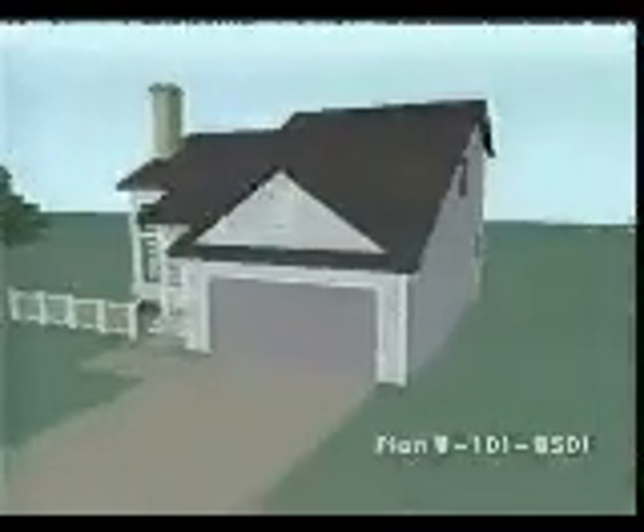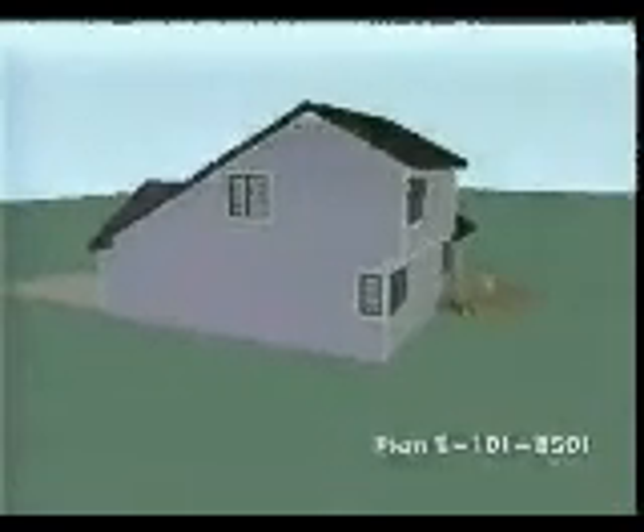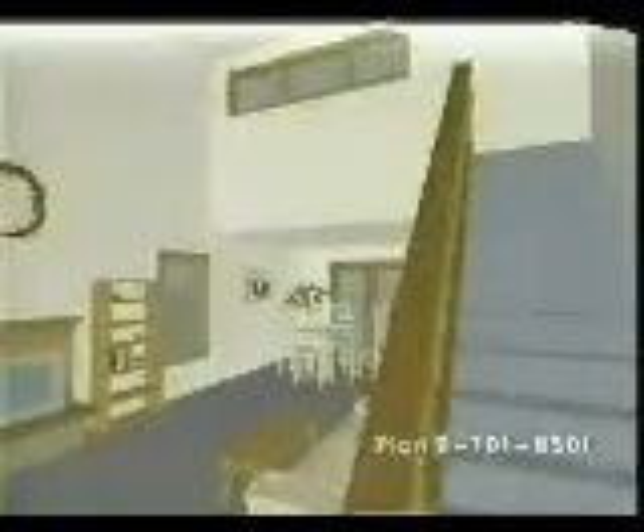Enchanting details grace the front of this charming two-story design. An open floor plan maximizes the square footage, contributing to a comfortable living area that's easy and economical to build. A soaring vaulted ceiling in the living room increases the volume of the comfortable spaces below.